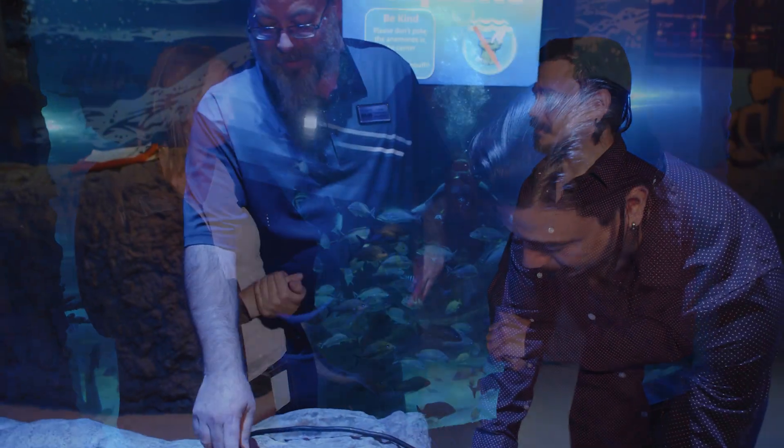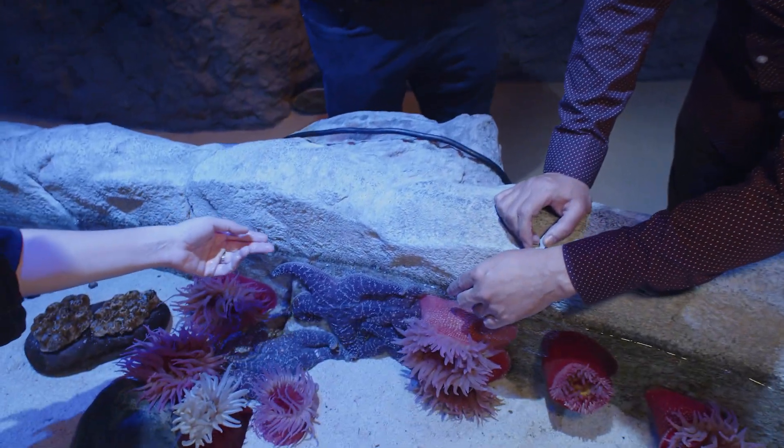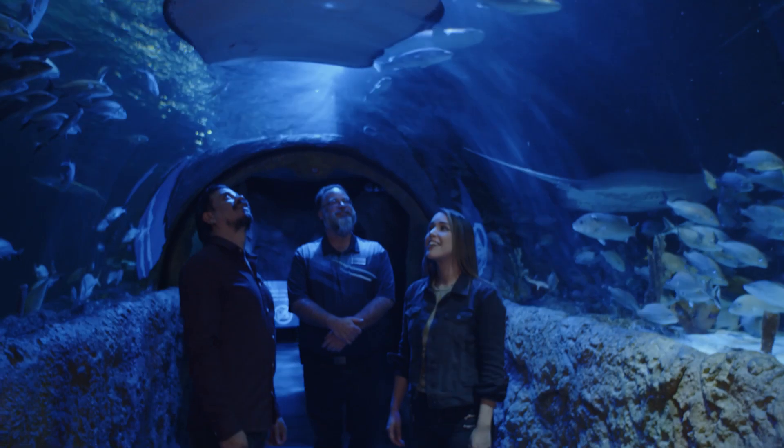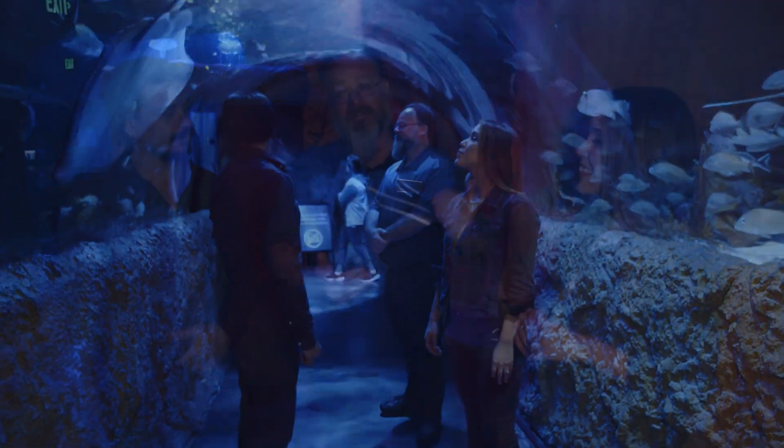So I heard that you guys also offer behind-the-scenes tours. What's that all about? Guests can purchase a behind-the-scenes tour ticket, and basically what that gets them is a very small group to go through with a special tour guide who can tell them all about how we care for the animals, the conservation work that we do, and also get a sneak peek at some areas that guests don't normally get to see.